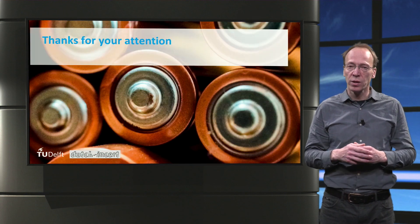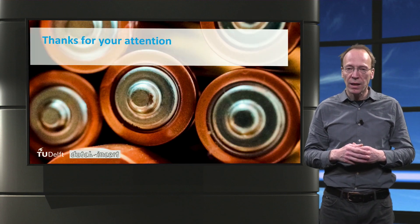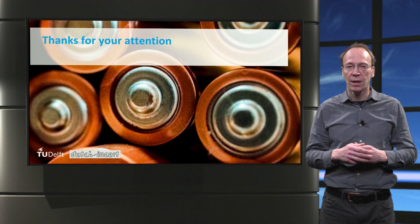This ends our introduction to EV batteries. Thank you for watching and see you in the next lecture.